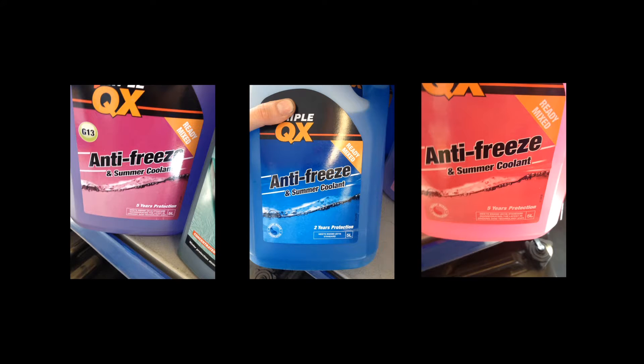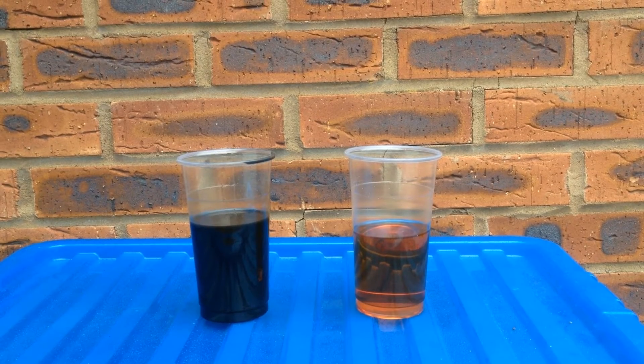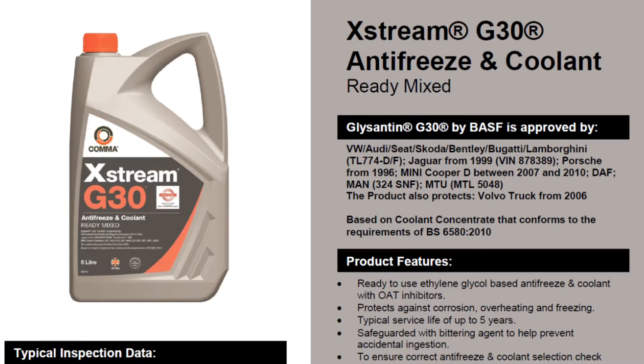Coolant. What is it? What does it do? Why are there so many different types? Is it safe to mix different brands? How can I tell if it's gone bad? What happens if it's never changed? And what one should I use for my car?